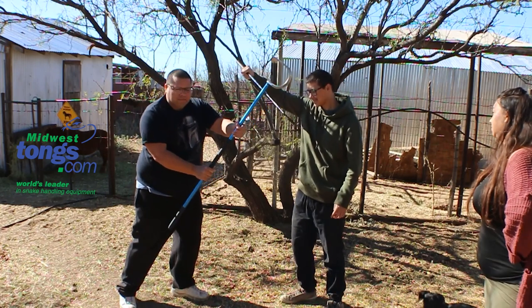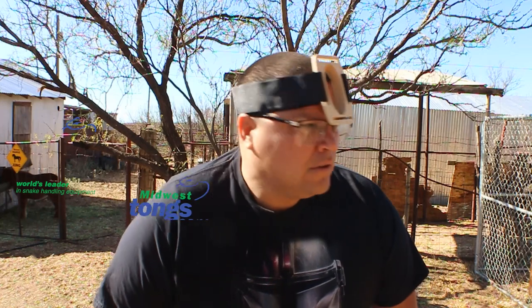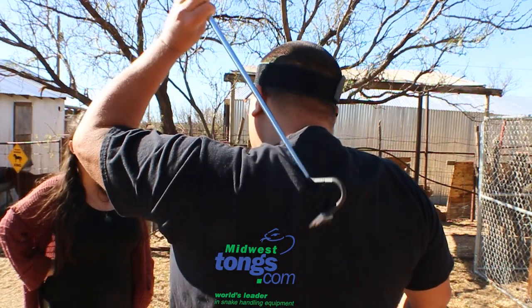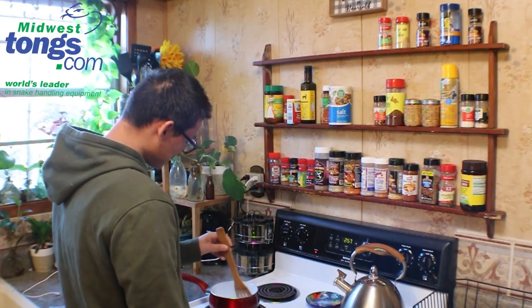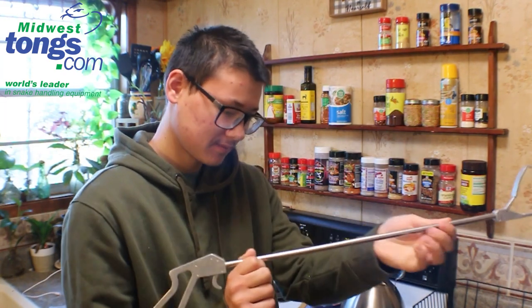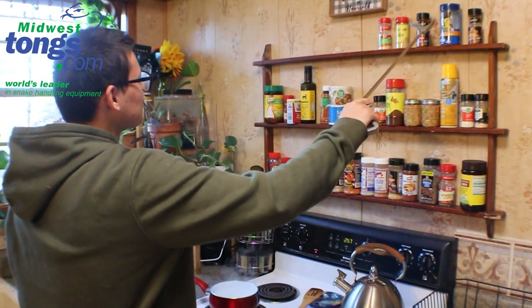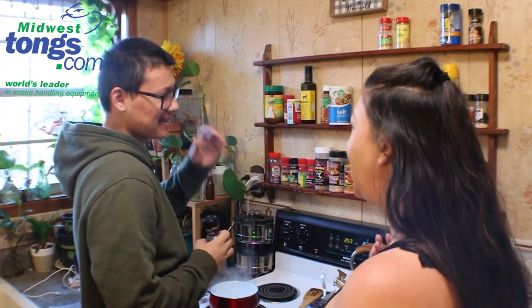What are you guys doing? Cyclops Man on the prowl. What are you doing? What do you mean? Hey, what are you doing? Oh.